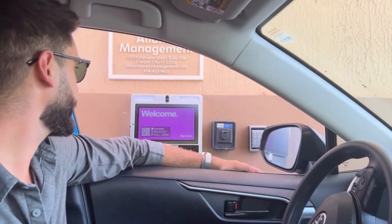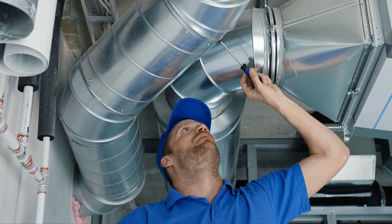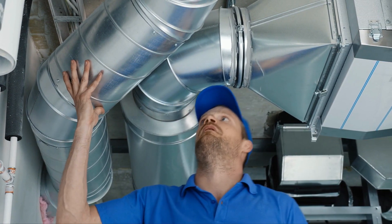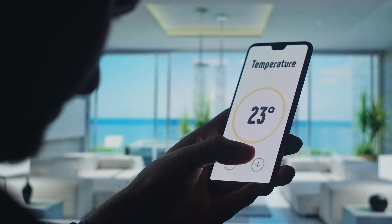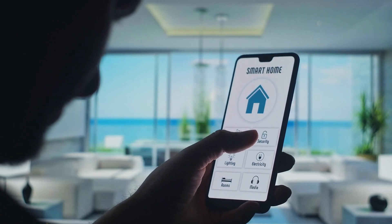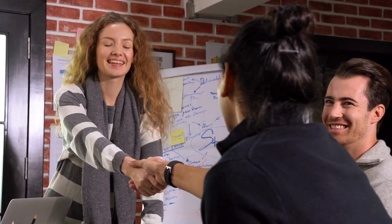PropTech simplifies and streamlines building processes for both tenants and staff. For example, staff doesn't have to spend hours inspecting the building's HVAC system or manually entering access credentials. Instead, they can spend their valuable time engaging residents in more significant ways. And contrary to what you might think, PropTech doesn't minimize human interaction at your property — it just eliminates unnecessary expenses and frees up your staff's time to attend to renters and enhance their quality of life.